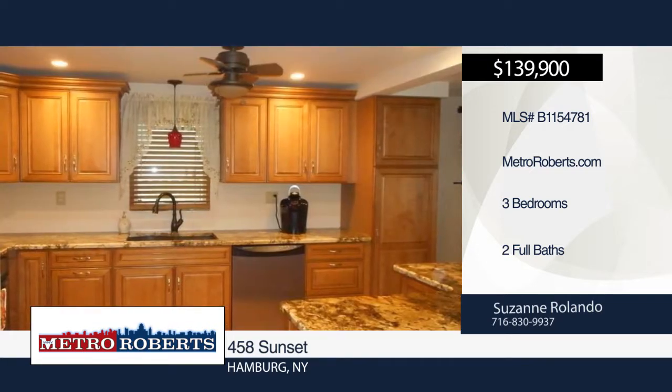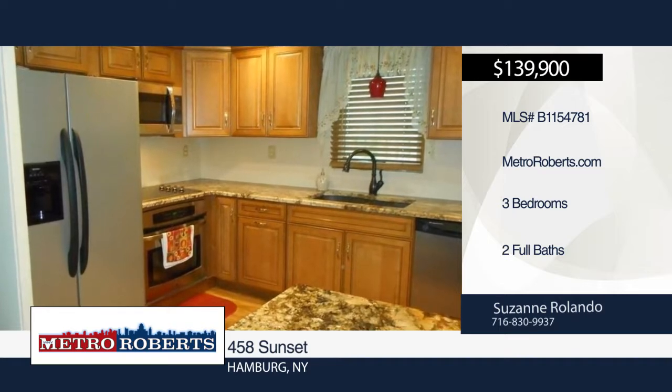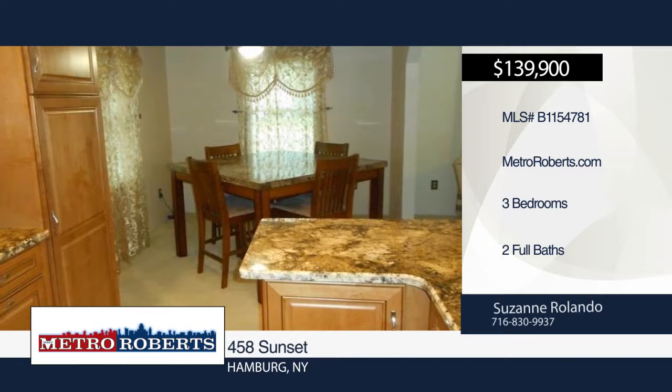Don't miss out on this 3 bedroom, 2 full bath ranch. This home provides lots of storage cabinets and nice sized closets. Enter the brand new kitchen with new cabinets, granite countertops, and new laminate floor.